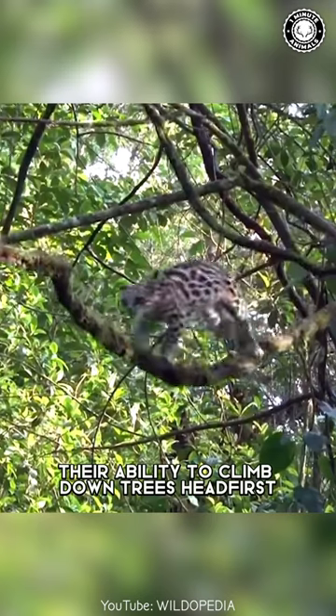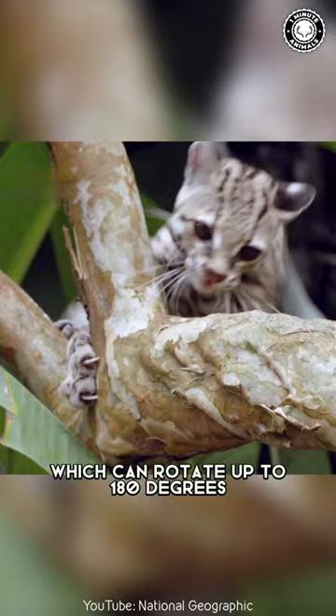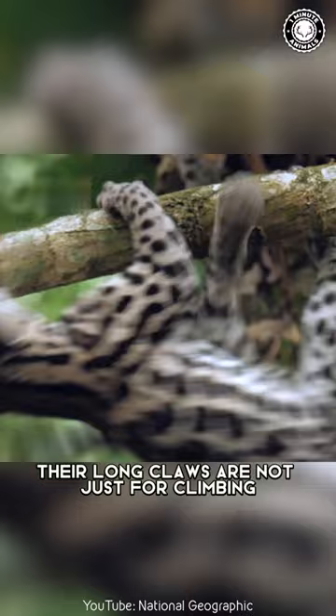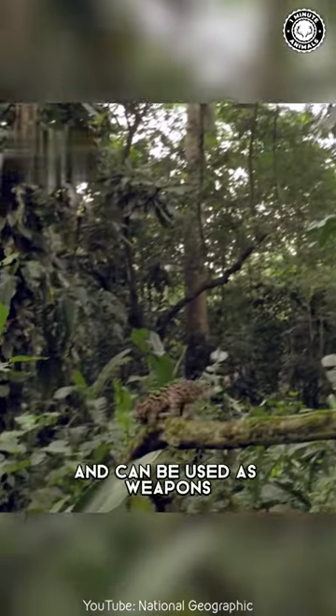Their ability to climb down trees head first is due to their flexible ankles, which can rotate up to 180 degrees, and their long claws. Their long claws are not just for climbing — they are also very sharp and can be used as weapons.